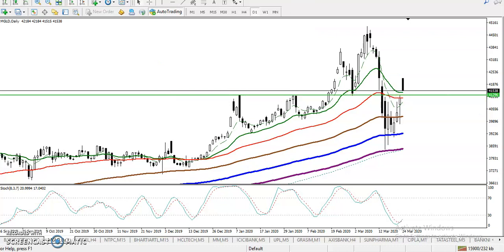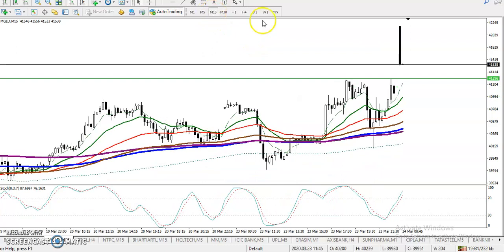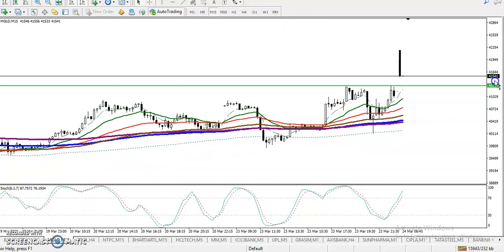If you want to enter for a buy, we must wait for buy confirmation above this supporting level. On the 15-minute chart, prices are running in an uptrend and bouncing from some moving averages.